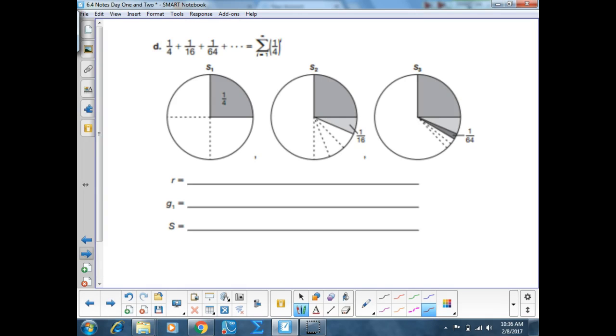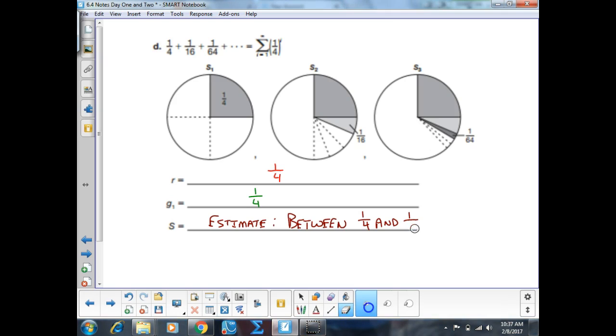D: R value is one-fourth. First term is also one-fourth. Estimated sum is probably somewhere between a quarter and a half.